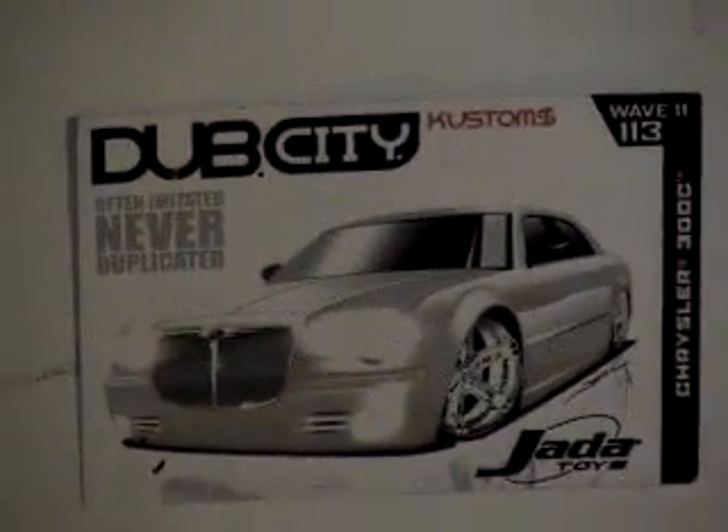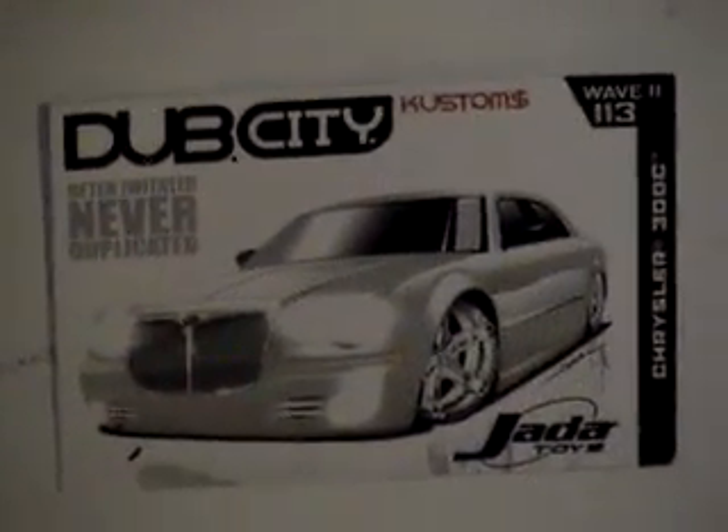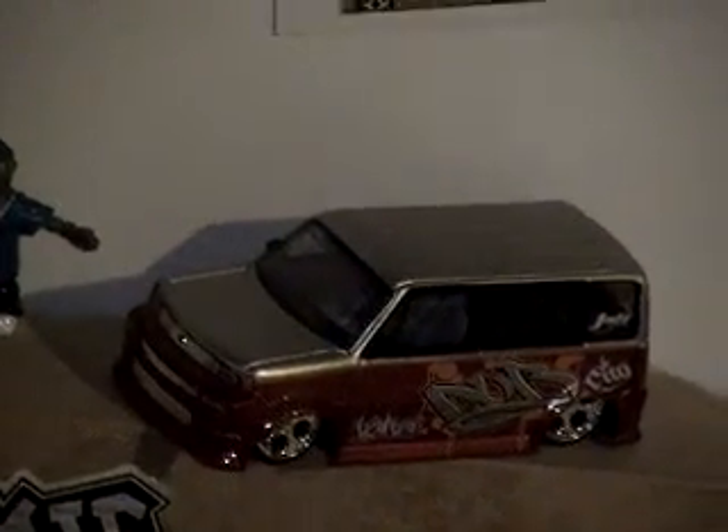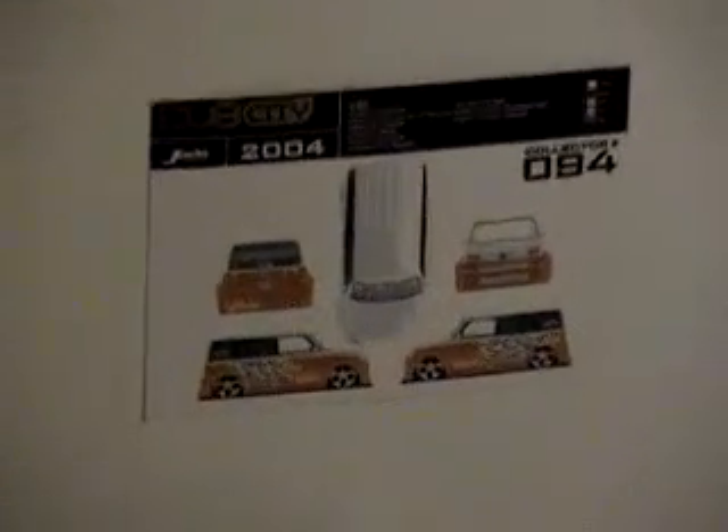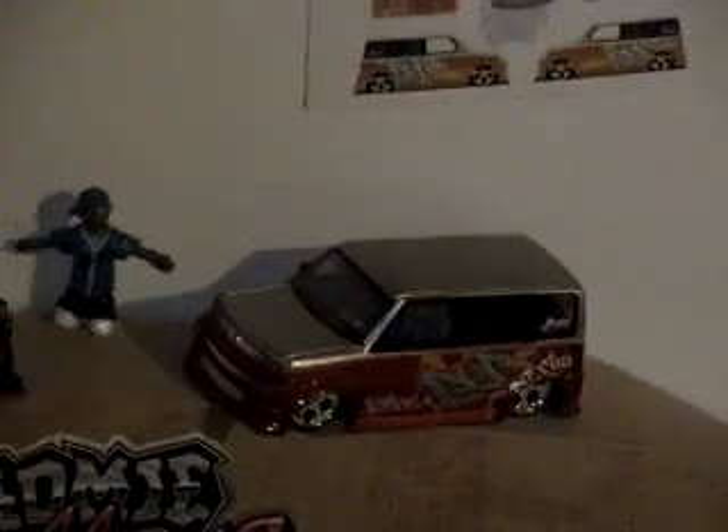These two cars are Dub City — really nice souped up cars. That's a Chrysler 300C or something like that, and then there's this guy — I really liked it so I bought it. Dub City, they're really nice cars. Those are Loasters right there.